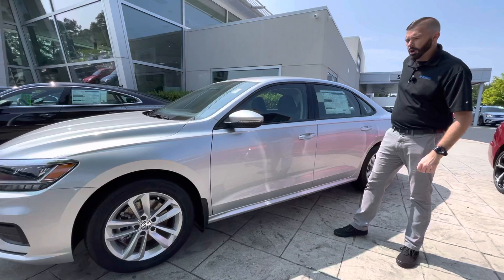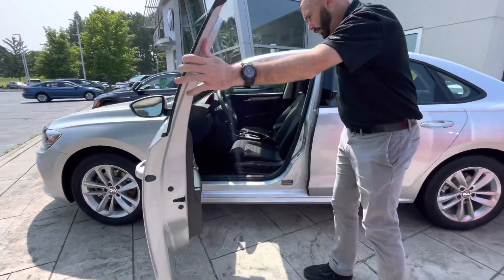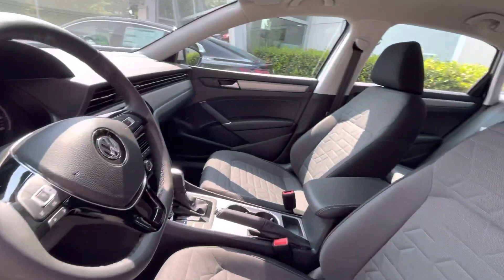So the car locked itself on me again — they're famous for that. If you get in the car, you'll notice the S actually comes with a leather-wrapped steering wheel versus a few years back when they came with the rubberized wheel.